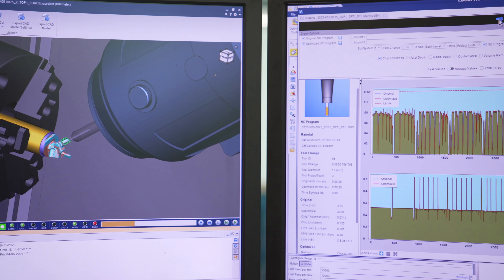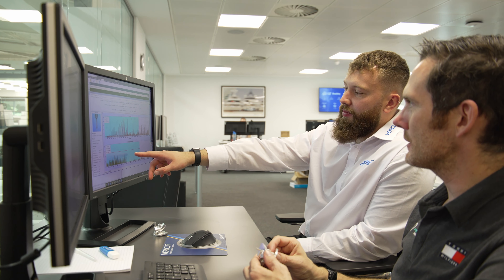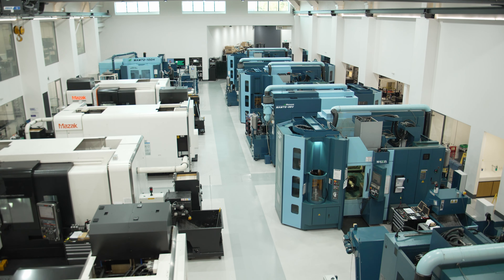Here at Mercedes we focus on manufacturing metallic components for the race car and customer programs. Being a Formula 1 team, we are operating under a cost cap since 2021, which means we're operating under demanding time scales.